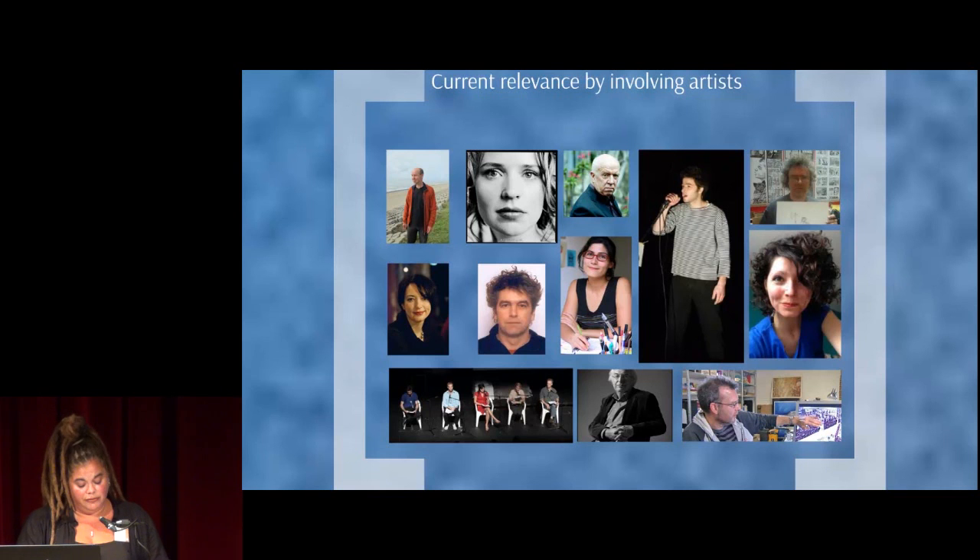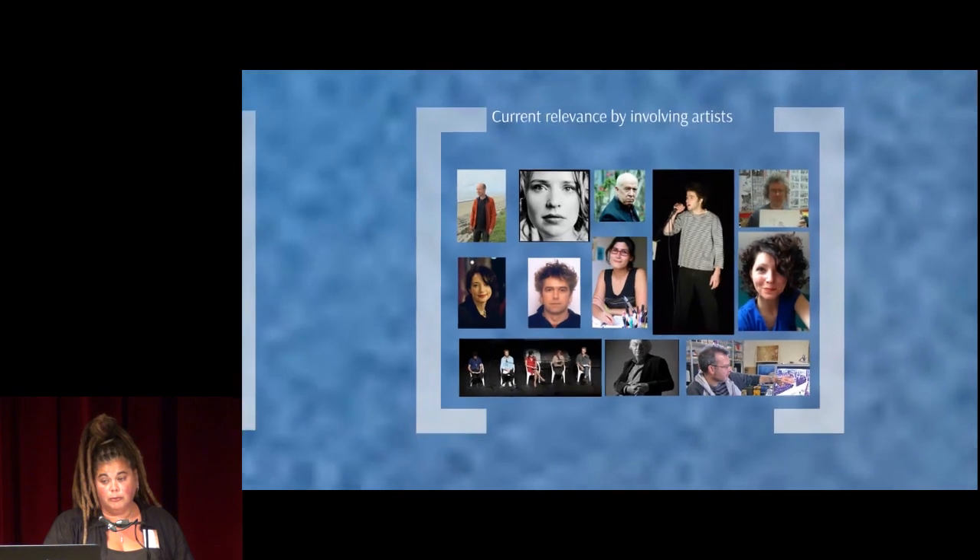For each of the eleven stories, we chose an artist who interpreted either the entire story or one or more aspects from it. The language of the artist is contemporary and brings the story closer to today. We worked with an actor, a documentary maker, a game developer, a landscape artist, a singer-songwriter, a cartoonist, a graphic designer, a sound artist, and more.